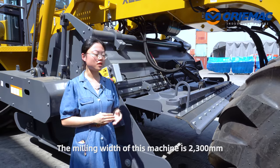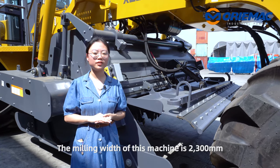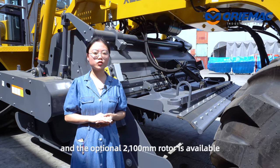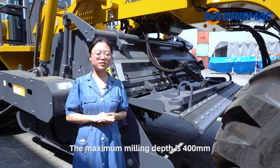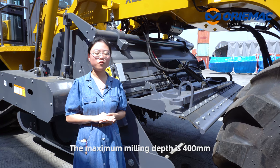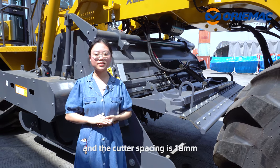The milling width of this machine is 2300mm, and the optional 2100mm is also available. The max milling depth is 400mm and the cutter spacing is 18mm.